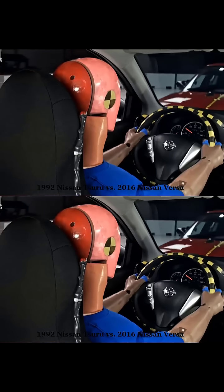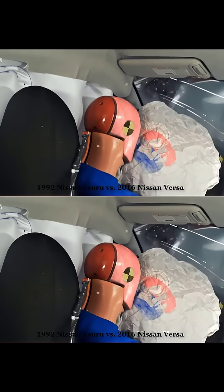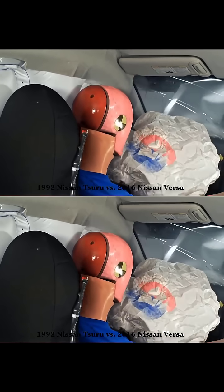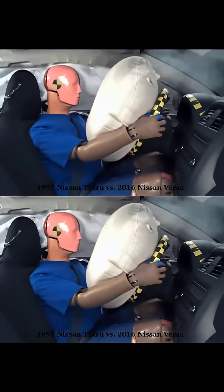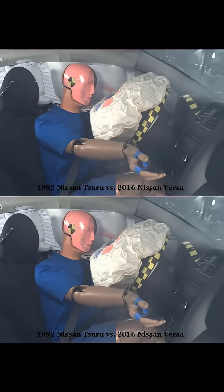Therefore, although it may seem that modern cars are more vulnerable due to their deformability, this characteristic is actually a significant advancement in terms of safety. The priority is always to preserve the life and physical integrity of the occupants, and modern cars do this more effectively than old ones.